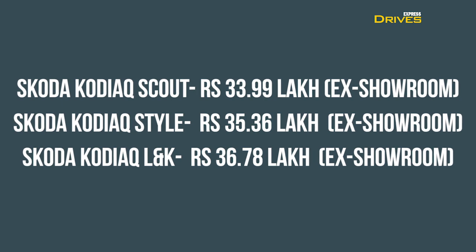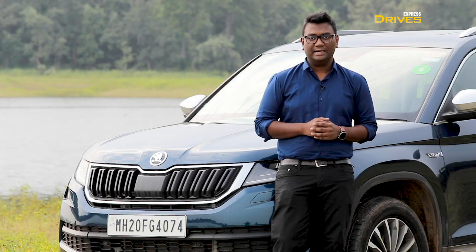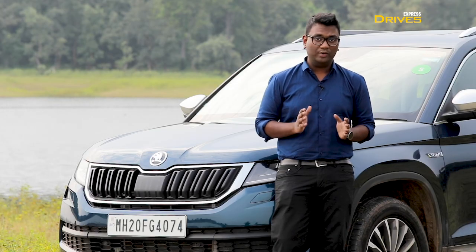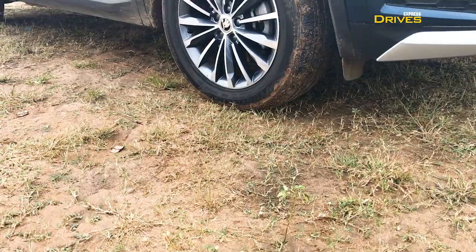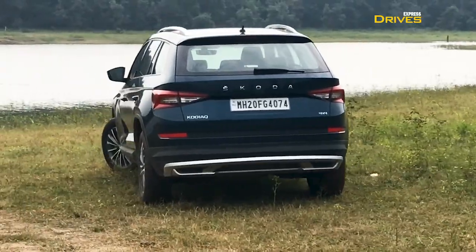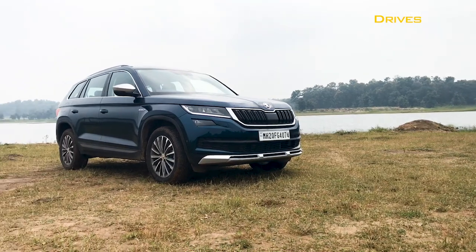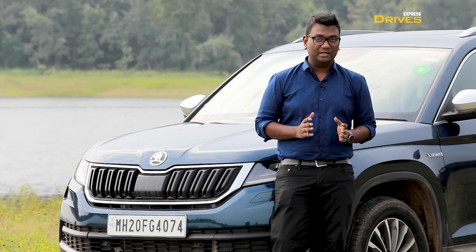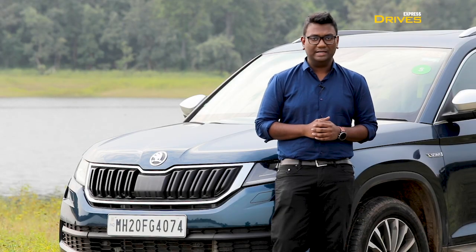This brings me to the final question: should you really buy one? The Skoda Kodiaq Scout is priced about a lakh cheaper than the Style and LNK trims. Yes, it does miss out on some features such as the 360-degree surround-view camera and the virtual cockpit instrument cluster. However, it still stands as a decently equipped car. With additional off-road bits such as the skid plates and new dual-tone alloy wheels, it also manages to look unique. So if you are looking for a premium SUV which is comfortable to ride, decently equipped, and can do some off-roading, you should definitely consider the Skoda Kodiaq Scout. Hope you liked this video, and if you have any questions regarding this car, do let us know in the comment section below.